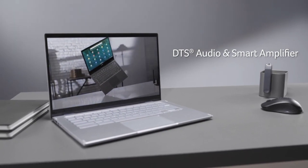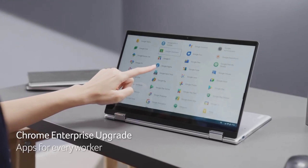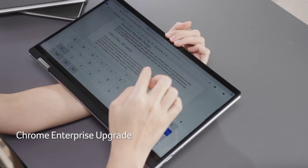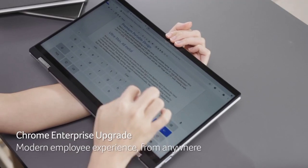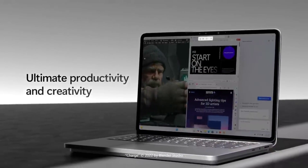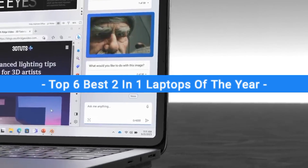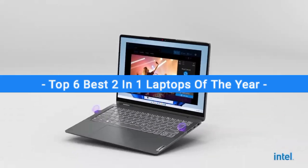There are a lot of two-in-one laptops available on the market, but choosing the wrong two-in-one laptop can waste your money and your valuable time. So be sure to get a little bit of information about the product before buying. In this video, I will show you the top six best two-in-one laptops of the year.